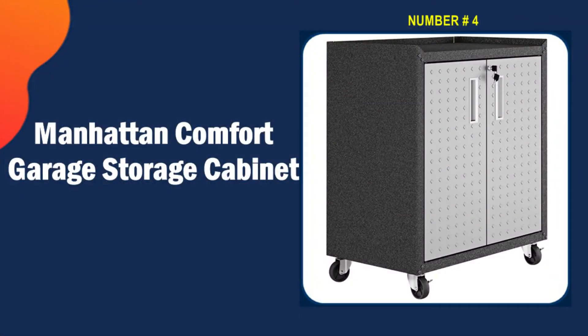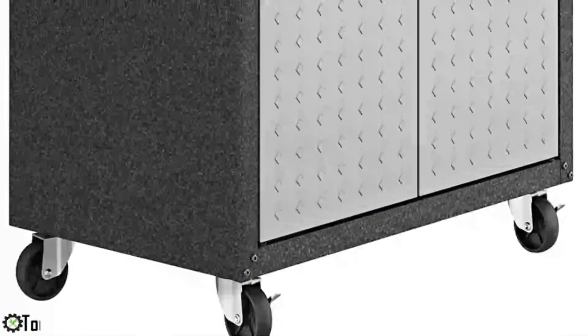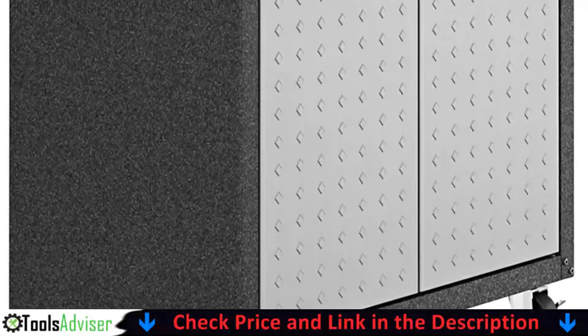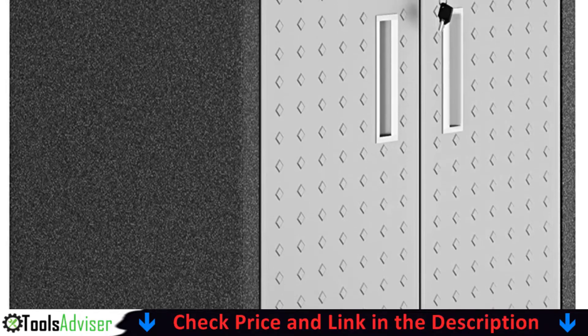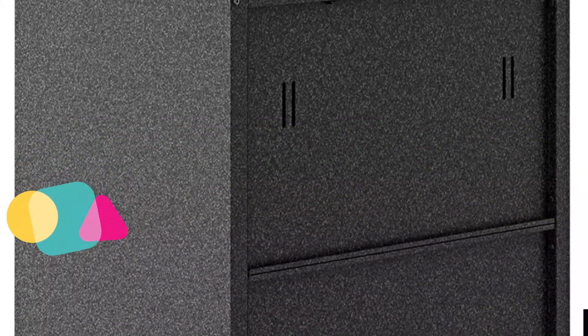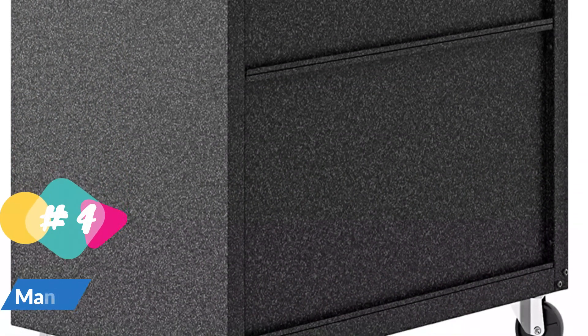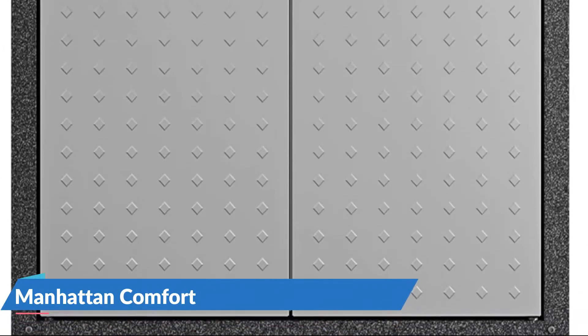Number four on our list is the Manhattan Comfort Garage Storage Cabinet. The Fortress Collection by Manhattan Comfort introduces a beautifully crafted mobile garage storage cabinet. The two-door cabinet measures 30.3 by 31.5 by 18.2 inches and weighs only 40.5 pounds, making it the perfect addition to almost any garage. Crafted from stainless steel, it's designed to provide durable quality for all your tools and work site necessities.